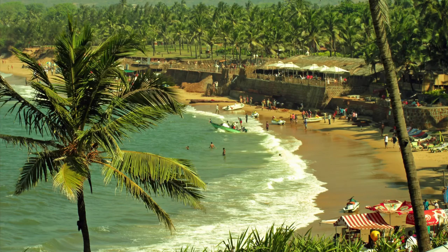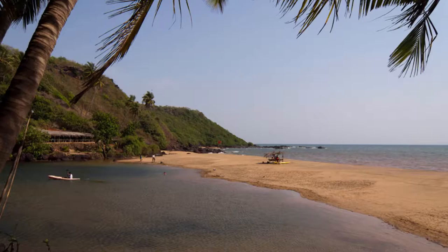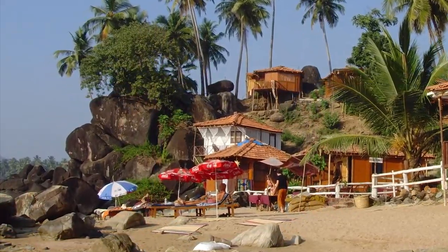Aguada Fort is 15 kilometers from Panaji and it's another example of Portuguese architecture in the area. It offers some lovely views of the surrounding area and has some pretty great beaches you can check out while you're there.